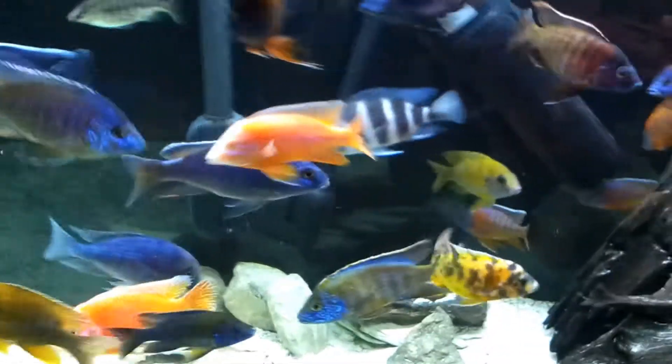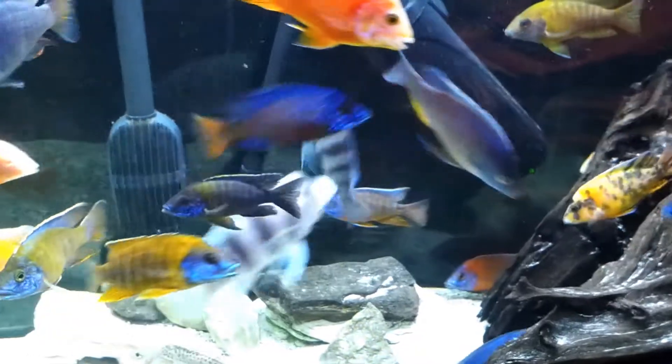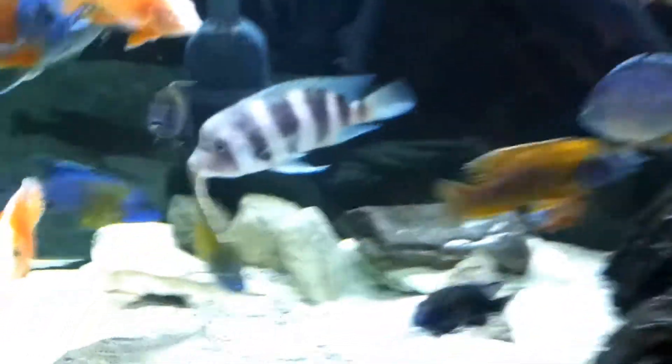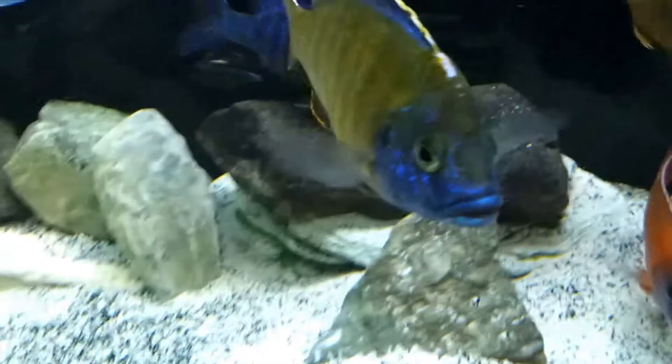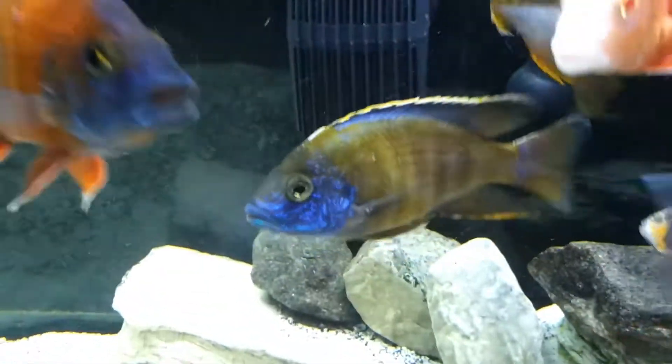I don't know what this guy is, but he looks nice though. One of the guys — I don't know what he is, but he looks good, so I keep him.